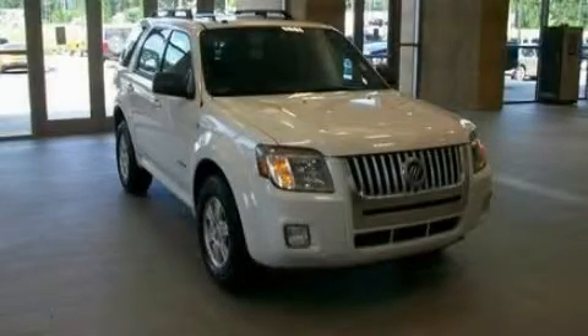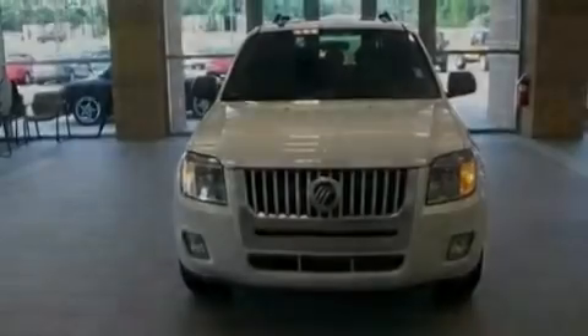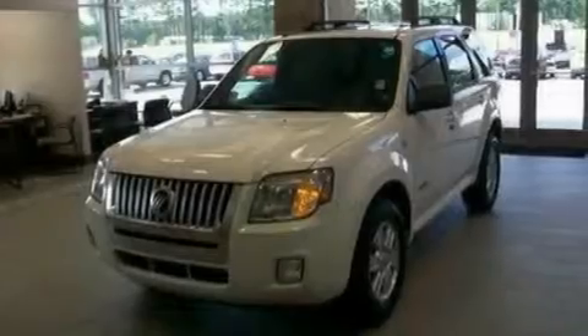This is a 2008 Mercury Mariner, a vehicle with safety, comfort and space. It has a 3.0-liter six-cylinder engine and a four-speed automatic transmission.